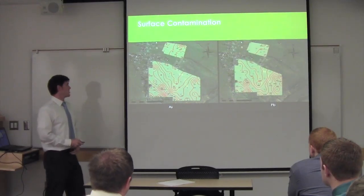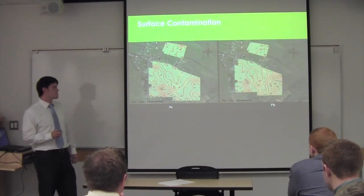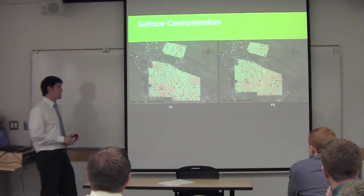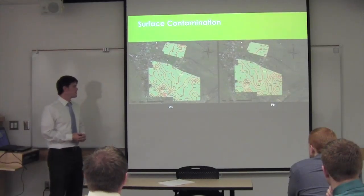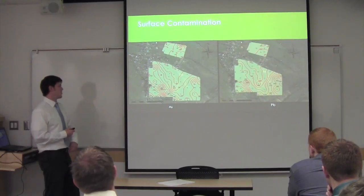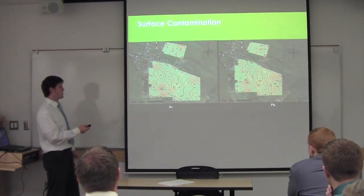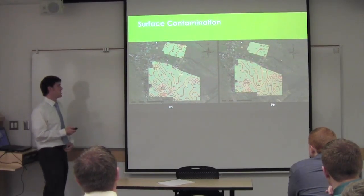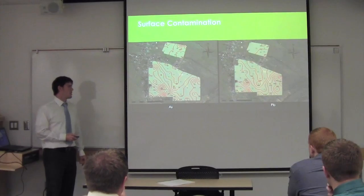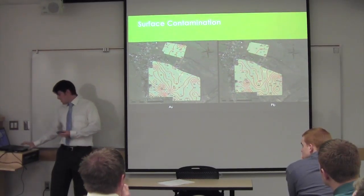Our initial surface contamination contour maps were done using the values from each location. We made a raster in ArcGIS and contoured the raster based on our numbers. We found fairly high contamination in the Nix property — on the order of up to 2,000 parts per million lead, as you can see in the contours — and over 200 parts per million arsenic. The Scout Ranch property did not show nearly the same level of contamination, so the rest of our studies focused mainly on the Nix property to the south.